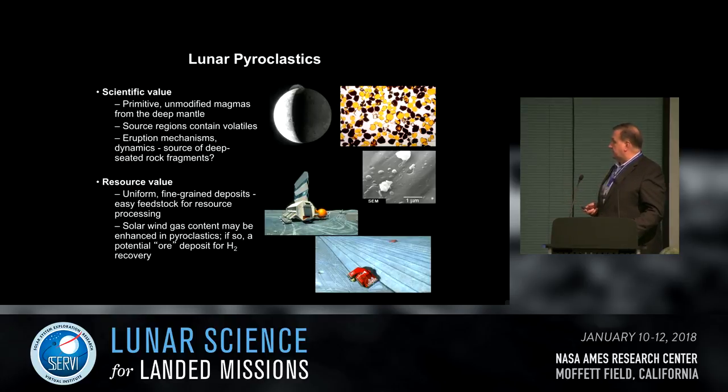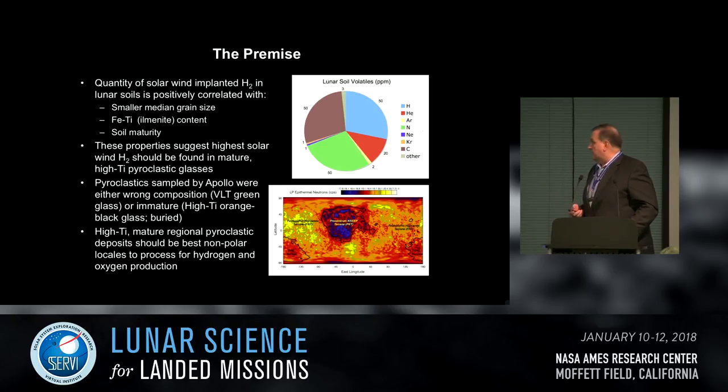The top-left picture is Io, showing a magnificent volcanic plume on the limb — probably what some of the pyroclastic eruptions on the moon might have looked like. From a resource point of view, pyroclastics are valuable because of their uniform small grain size, useful for handling large quantities of material for excavation, transport, and processing. More importantly, they apparently have the potential for a lot of adsorbed solar wind hydrogen. The premise to test is the alleged correlation between very fine-grain, high-titanium lunar materials and high solar wind volatile content.